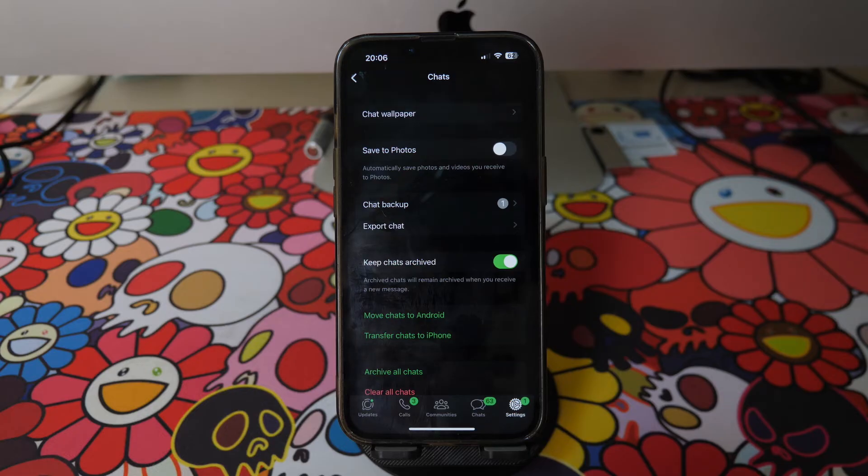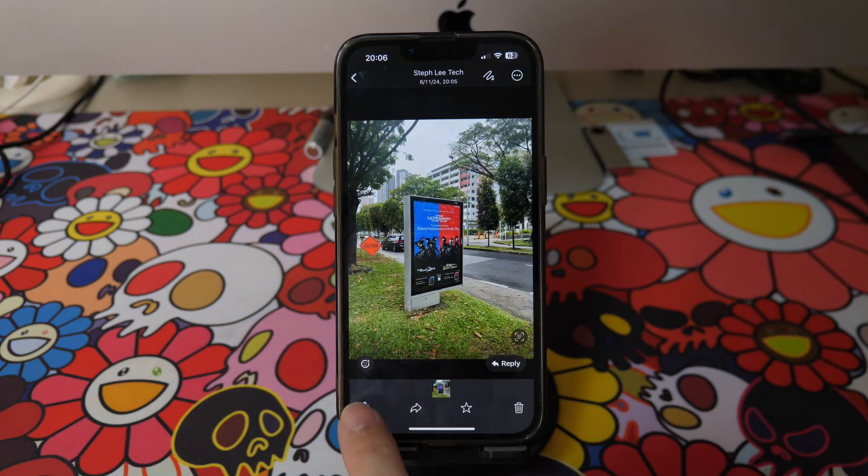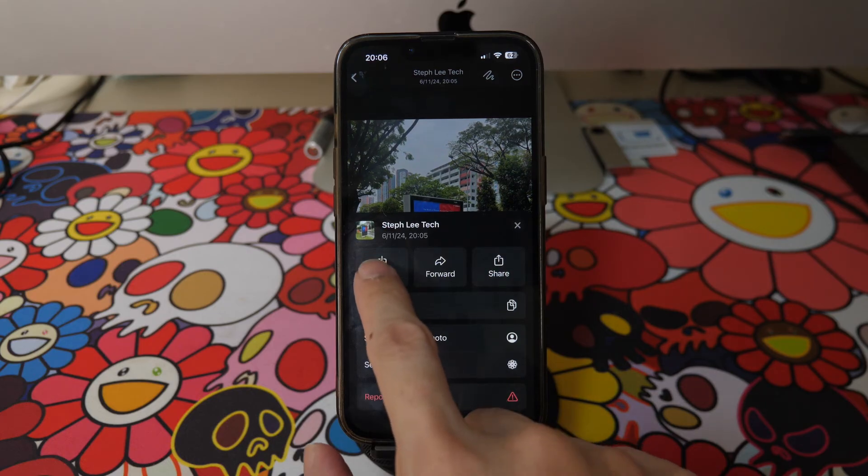However, if you want to save certain photos or videos, you can still do it. In your chat messages, tap on the photo and tap on the share icon on the bottom left. Here you have the option to save the photo and then it gets saved to your Photos app.